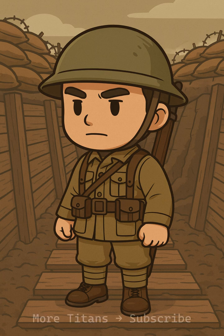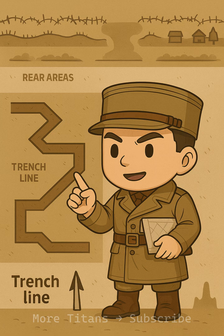From above, WW1 trenches looked like long scars on the earth, but up close they were organized systems built to keep soldiers alive under fire. Trenches were dug in zigzags, not straight lines. That way, a shell blast or enemy who broke in couldn't fire straight down the whole trench.